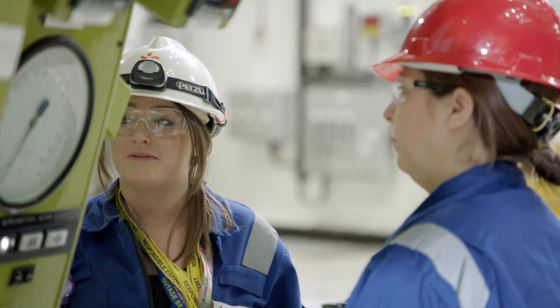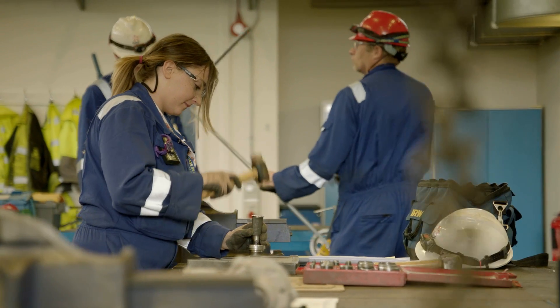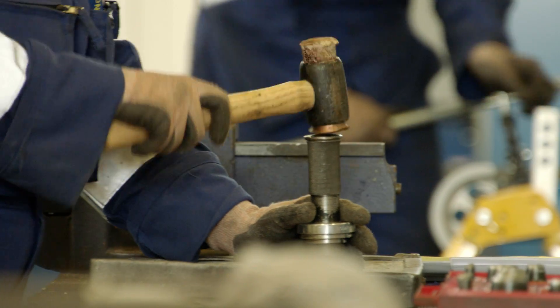I've been an apprentice for four years now. This is my last year of my apprenticeship. I love my job. Getting stuck in and getting my hands dirty is what I enjoy doing. When you fix something that's broken, it's just the satisfaction of knowing that you've got that piece of plant working, and that's because you've got the knowledge and the ability to fix it. That feels really good.